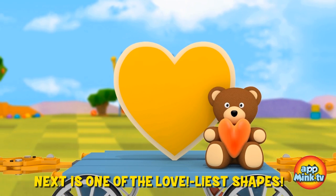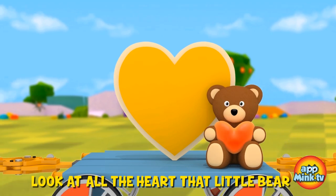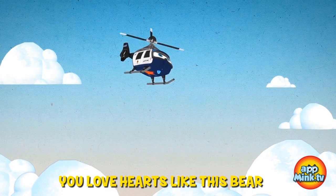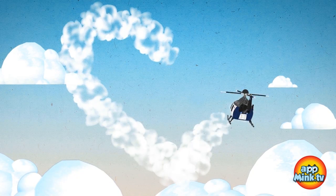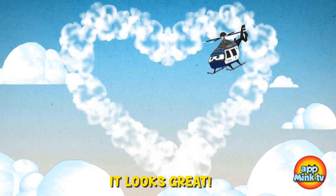Next is one of the loveliest shapes — the heart shape. Look at all the heart that little bear has got to give. Remember to give the people you love hearts like this bear to show them you care. Mr. Helicopter is going to draw a big heart in the sky for us. Thanks so much, Mr. Helicopter. It looks great.